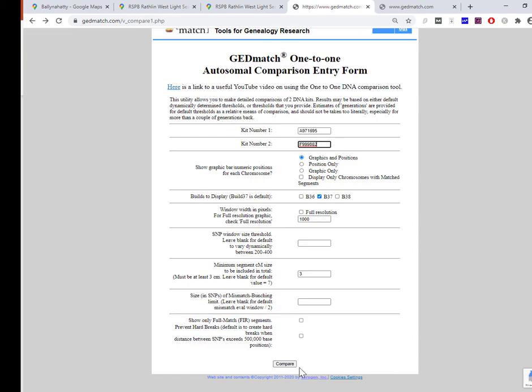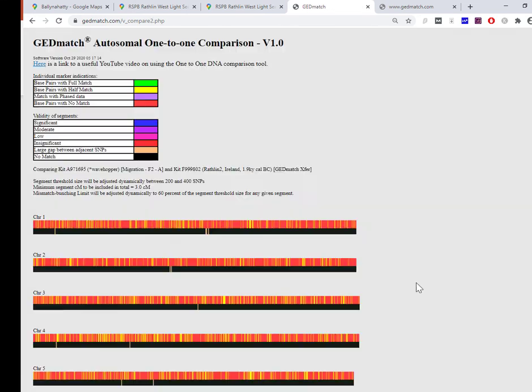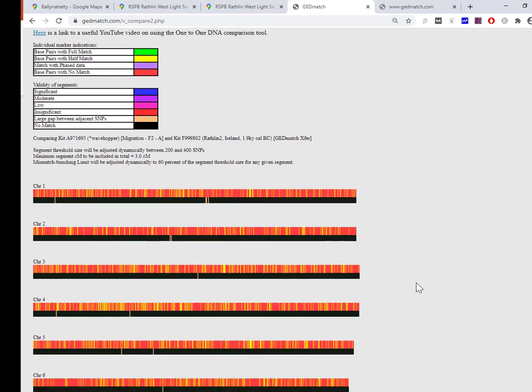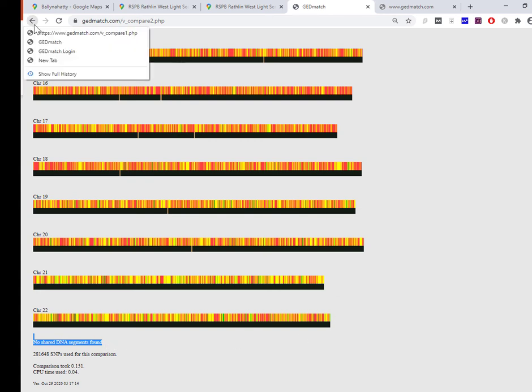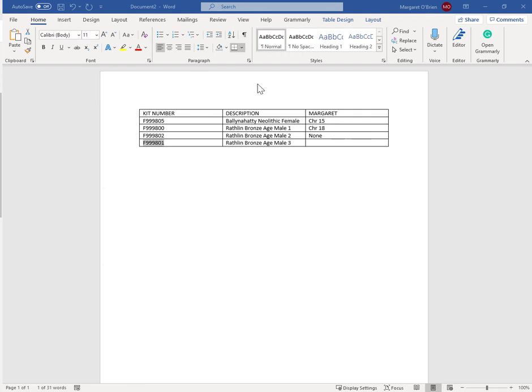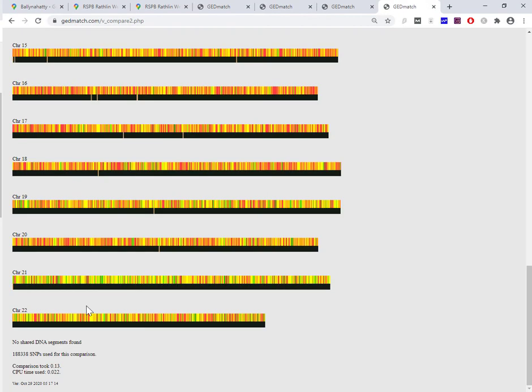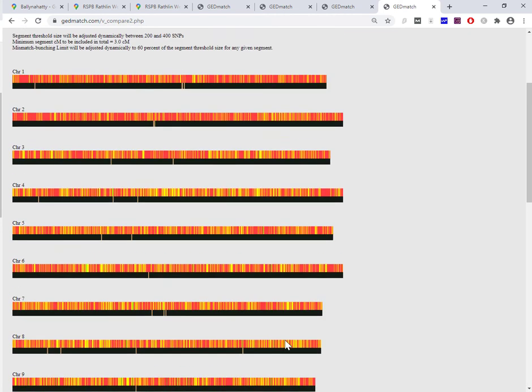Male two — no shared DNA segments. Interesting. What about number three? For the last of the Bronze Age males, scroll down — and no shared DNA segments found. Interesting again. I should just point out that as you are comparing kits you get a description that was entered by the uploader, so just so you don't lose sight of where you are.